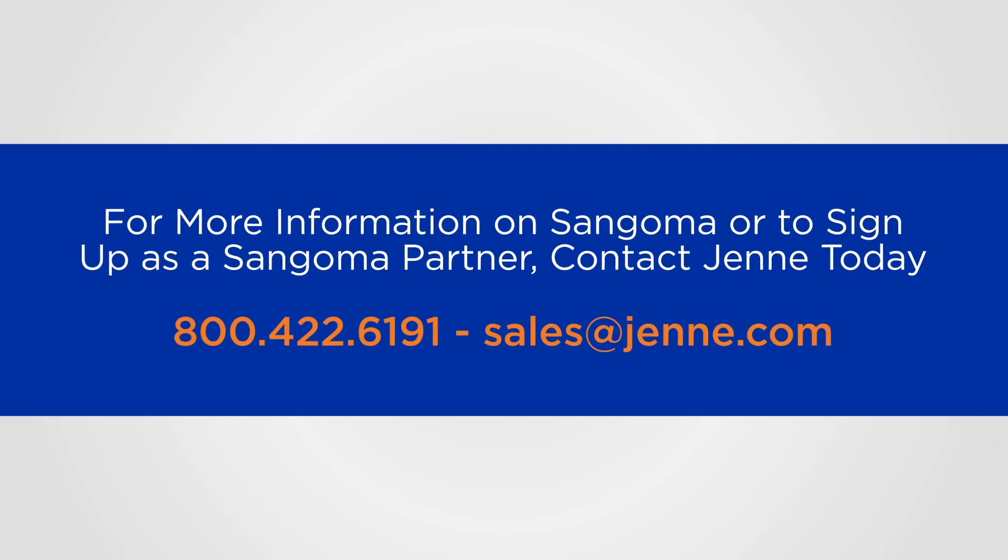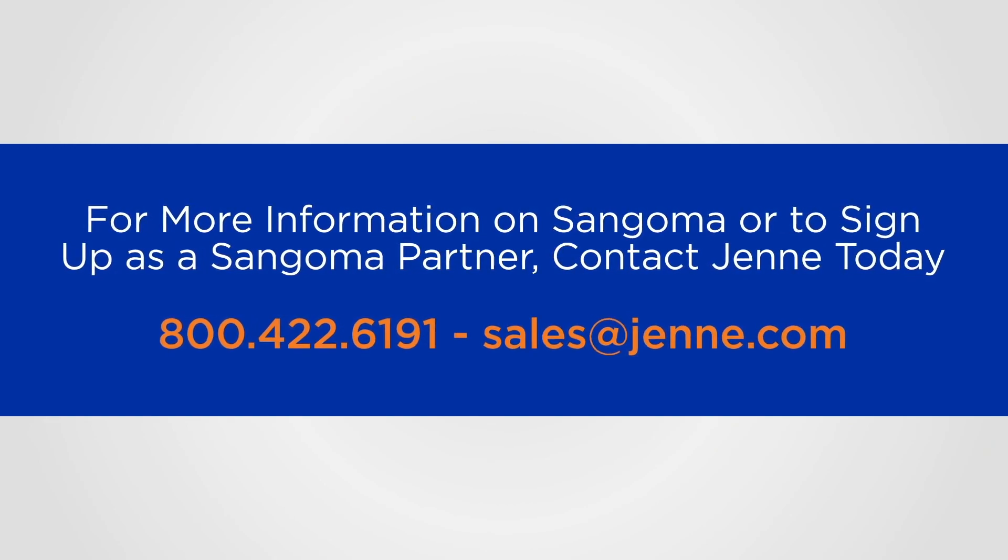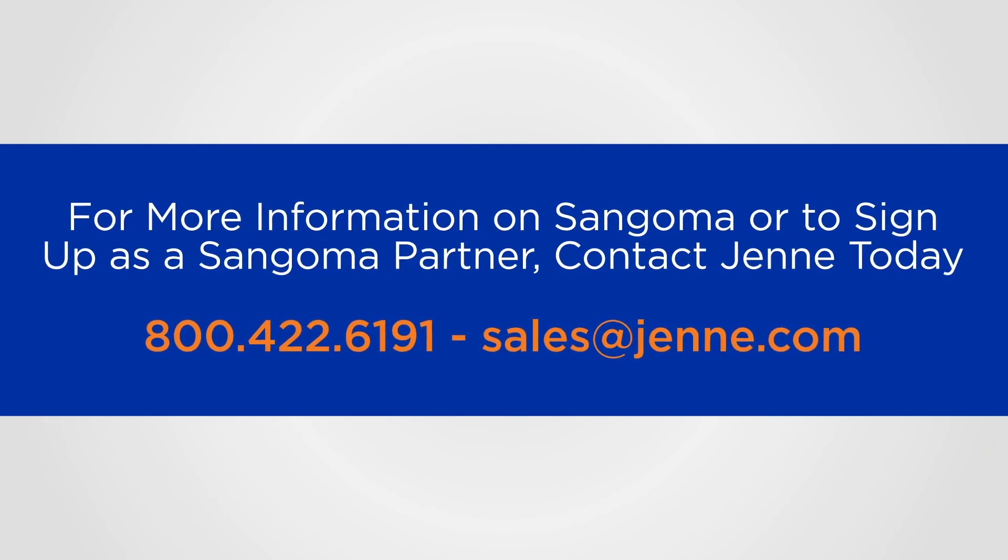For more information on Sangoma or to sign up as a Sangoma Partner, contact Jenny today.